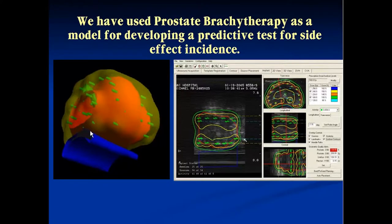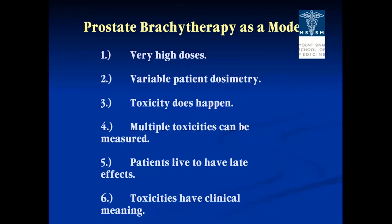We decided to focus at Mount Sinai on brachytherapy because it was very reproducible and offered variation in doses received. These were unique qualities of prostate brachytherapy as a model: we delivered very high doses to the prostate, there was some variation in dosimetry to normal tissue such as the bladder and rectum, and we observed definite toxicities — namely urinary, sexual, and rectal. Also, most prostate cancer patients are cured when treated and live long enough to manifest those toxicities.